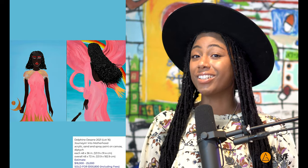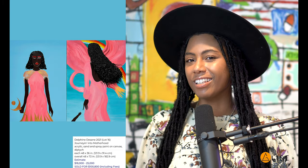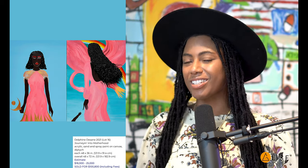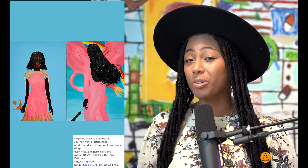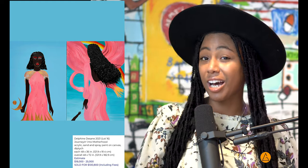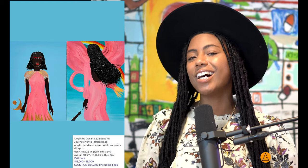The last and final lot we're looking at today is lot number 46, 'Journey into Motherhood' by Delphine Desani. The estimate was between $18,000 and $25,000. The first bid started below the low estimate at $13,000, and bid after bid it climbed its way up from $19,000 to $30,000, from $30,000 to $40,000, from $40,000 to $50,000, and then it sold for $80,000.